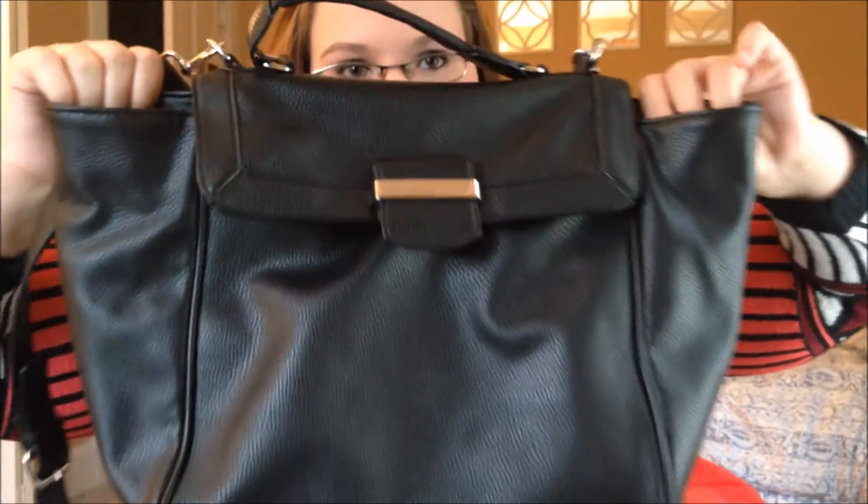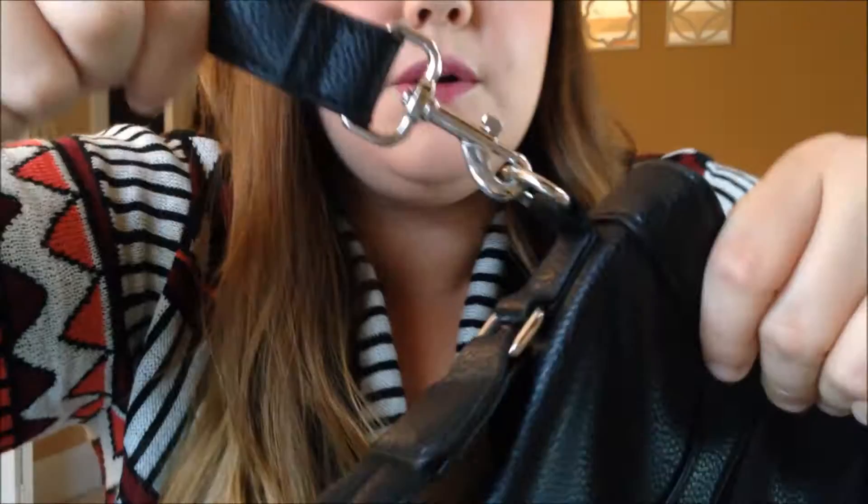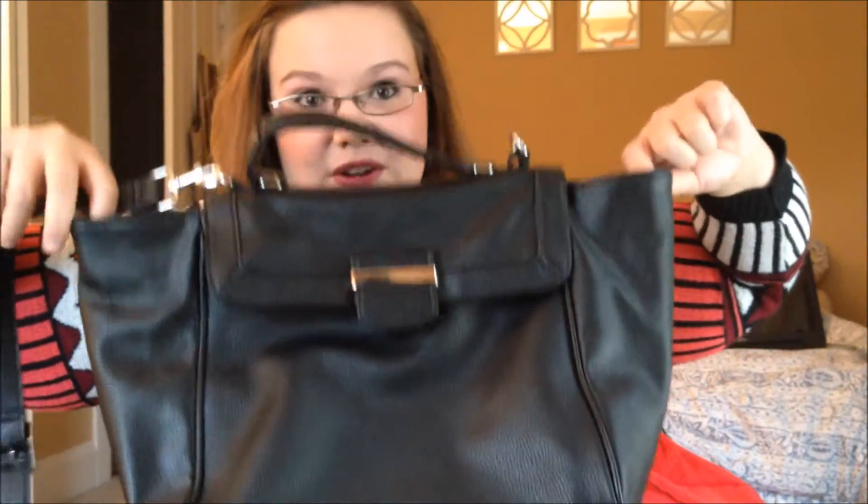The first thing I have to show you is just this black faux leather purse with silver hardware. It has a long crossbody strap and it's just huge. This is the Mossimo brand — I paid four dollars for this purse, brand new from Target. No one else has ever used it before, which is great.